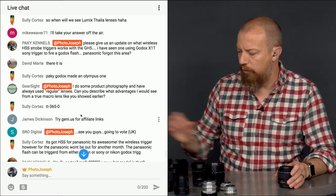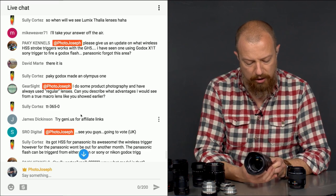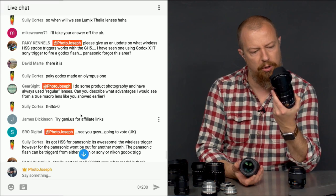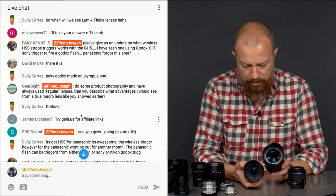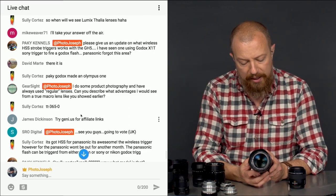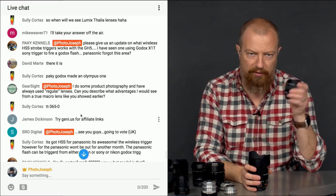Let's compare one more — the new 12-60mm Leica. Its closest focus is at the telephoto end, around 0.24 meters. The 12-35mm is 0.25 meters — essentially the same. So somewhere between 0.2 and 0.24 meters is the closest focusing distance of that lens depending on focal length, compared to 0.15 meters on the macro. That's really what it is — the macro lets you get closer to your subject.